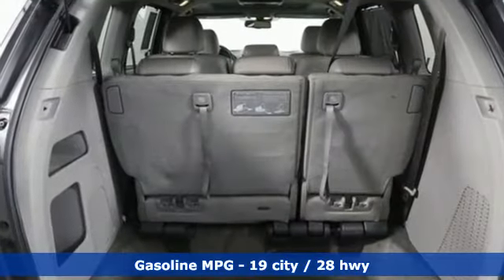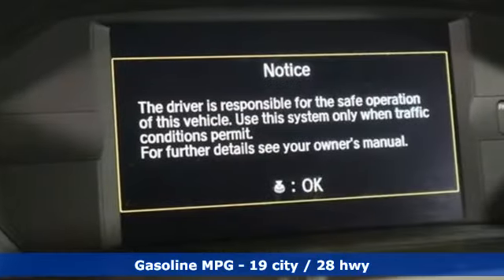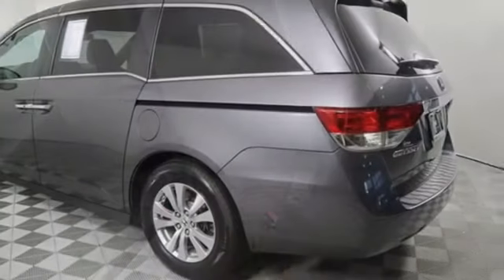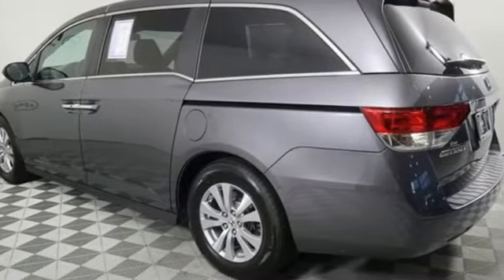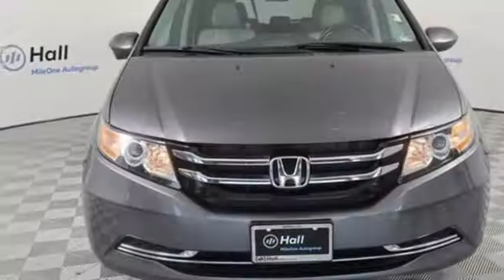Power heated mirrors, front heated leather bucket seats, external memory control, auto dimming rear view mirror, active noise cancellation, doors and push button start proximity key, dual zone climate control, V6 engine, power sliding and tilting sunroof, and automatic transmission.